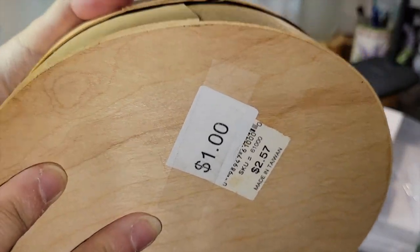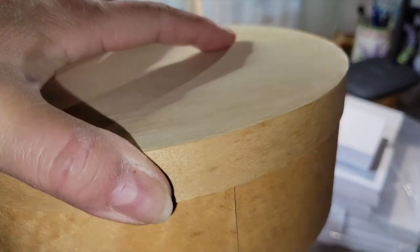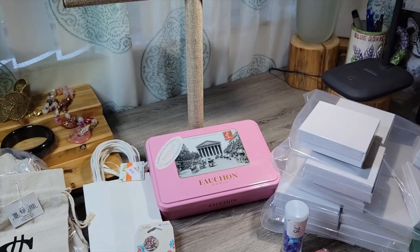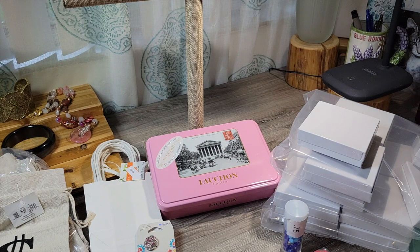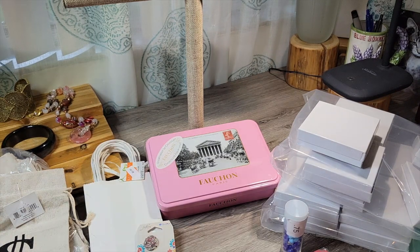Then I got this little wooden shaker box for a dollar. They had a whole shelf full of them, but again I didn't want to buy them all and didn't know if I'd need to use them all. Oh — is this one missing a rhinestone? Let's see if I can fix that.